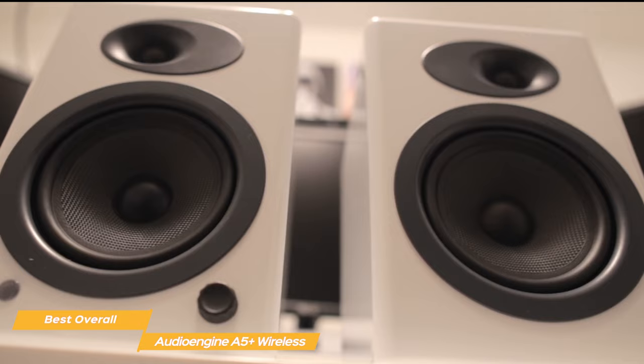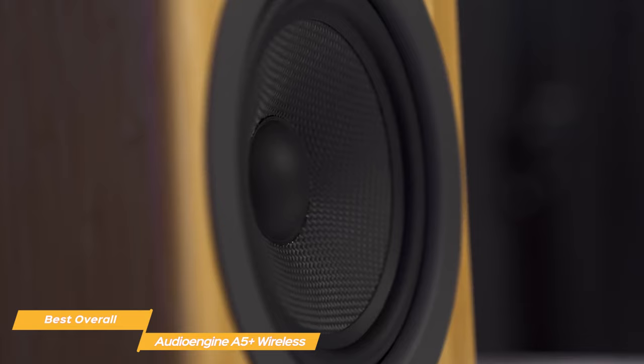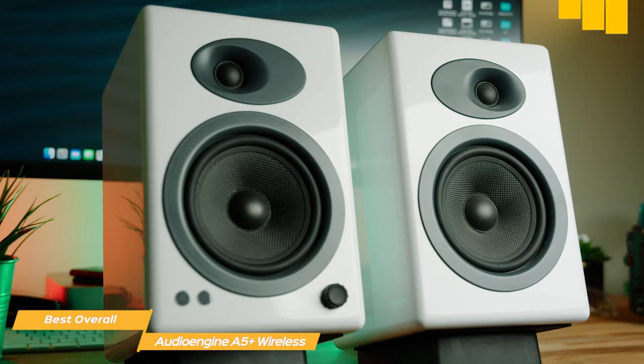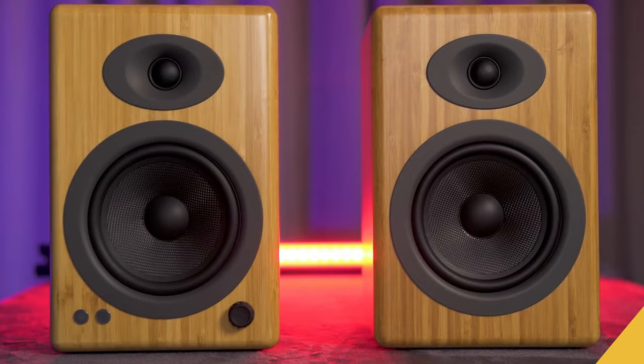Sound-wise, the A5 Plus speakers are absolutely mind-blowing. They deliver an incredible sub-bass quality with powerful bass depth and are also insanely loud. For less bass-heavy songs, the A5 Plus offers a vibrant and crisp sound with rich lows and balanced high mids. Audioengine's A5 Plus Wireless is possibly the best computer speaker overall due to its rock-solid build, solid Bluetooth connection, and audiophile levels of sound quality.